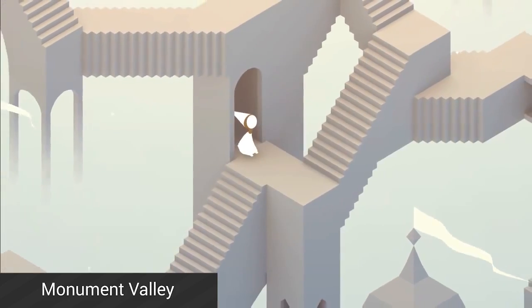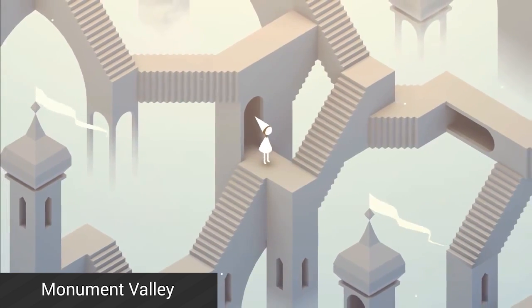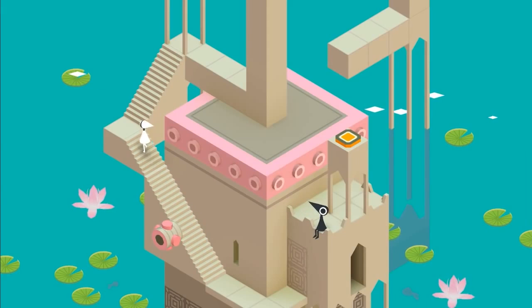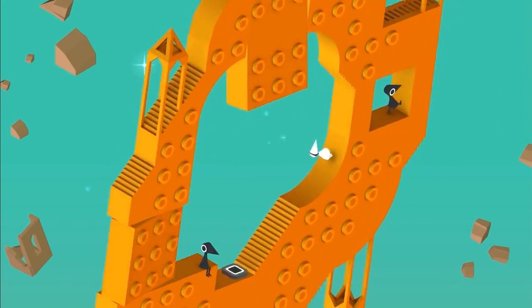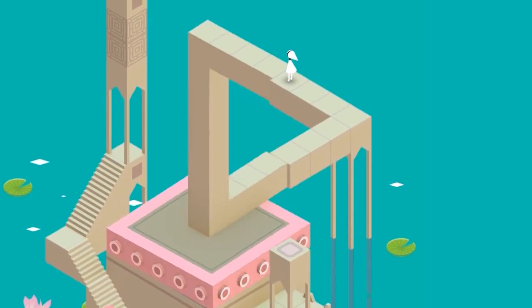Monument Valley is a puzzle game with some astounding design and gameplay. You play as a princess who must find her way through levels that are all based heavily on optical illusions. You can bend, move, twist, or otherwise manipulate levels to get through them, and it is really quite impressive. It's $3.99, which is a tad expensive for only 10 levels, but it rocks a 4.7 rating in the Google Play Store, which is also quite impressive.